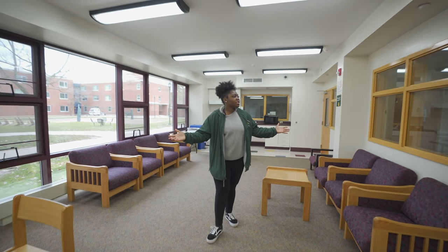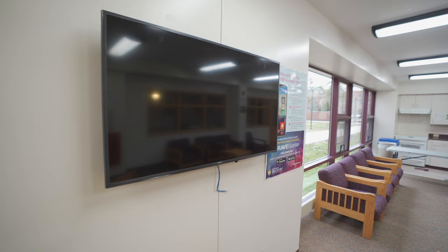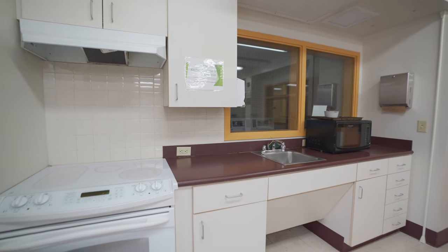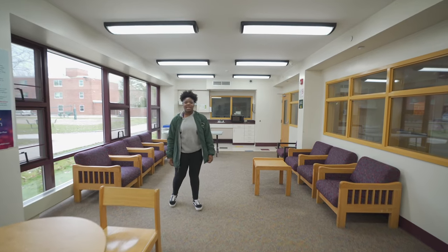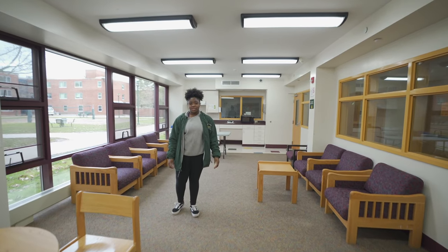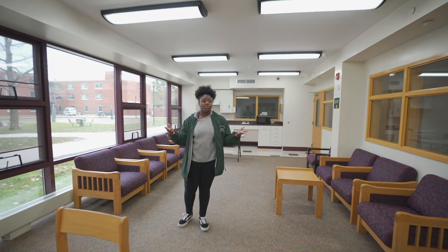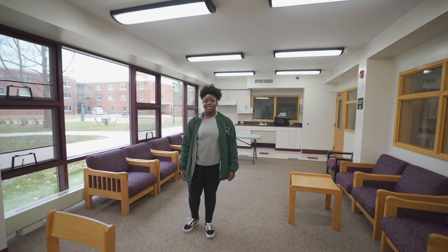So here we have the wonderful study lounge. As you can see, we have a television, a fully working stove, and a mini kitchen with a microwave, so all of your needs can be met here. There are also resident assistants who help with programs in the building, and one of the famous programs is the Super Bowl program — so if you like snacks and TV, come down here.